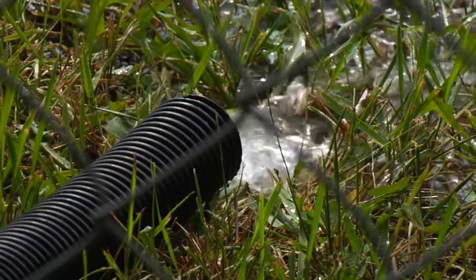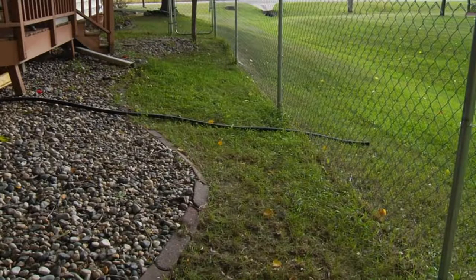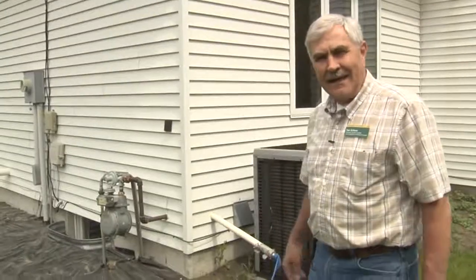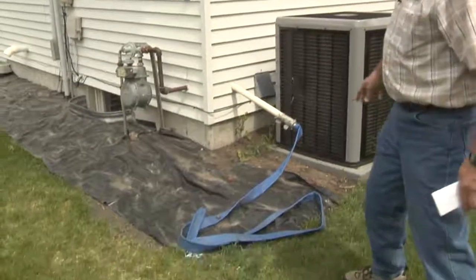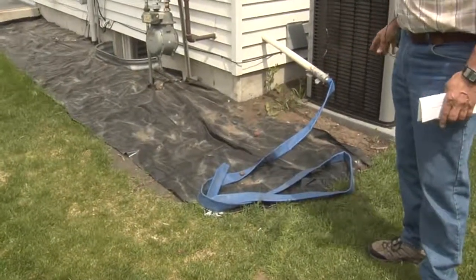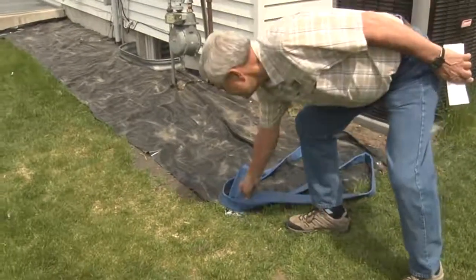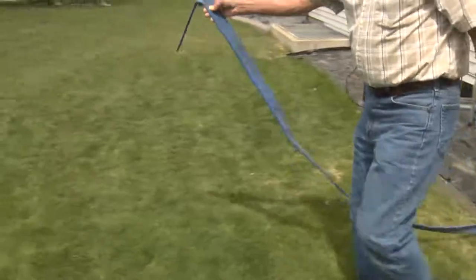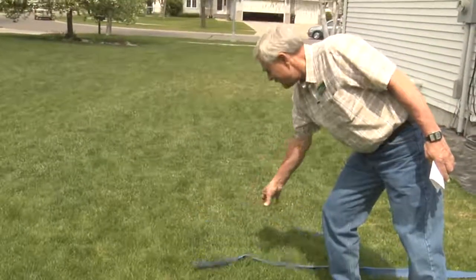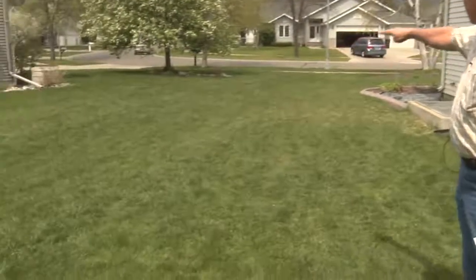The discharge from the sump pump is really important. You want to make sure that whatever is pumped out of the basement is getting away from the house. Sometimes, to mow the lawn or whatever, people pull the hose away — but if the pump were to turn on, a lot of this water might end up right next to the foundation. You want to make sure that the water is pumped far enough away from the house so that it slopes and goes into a drainage area.